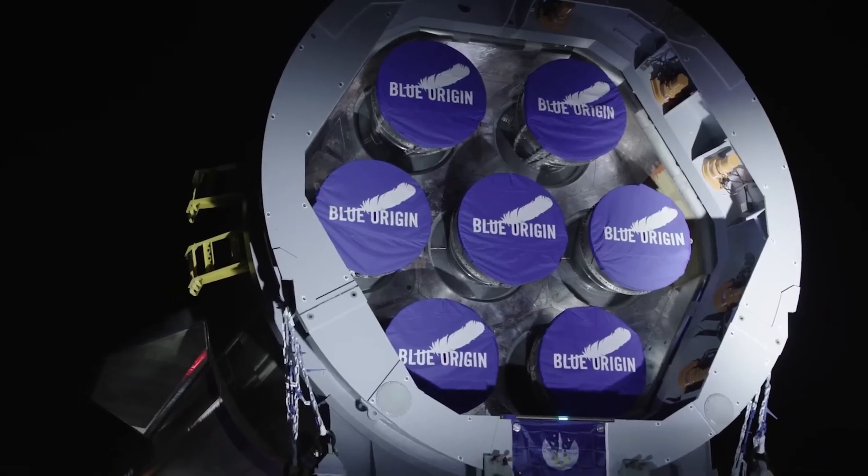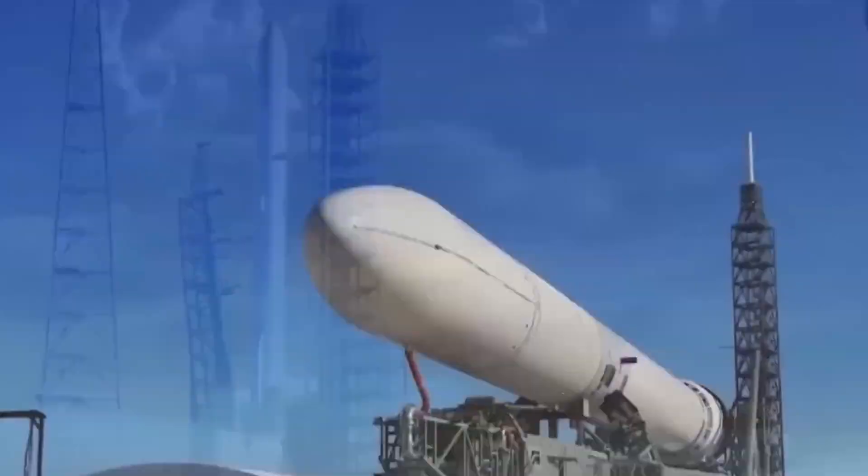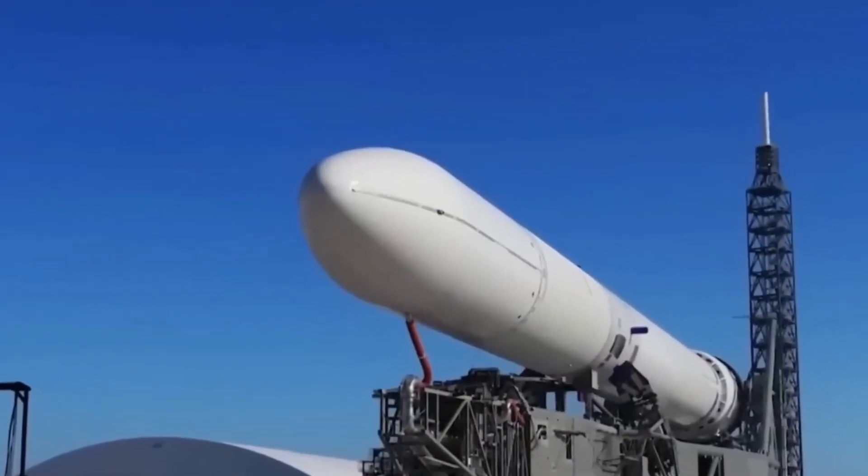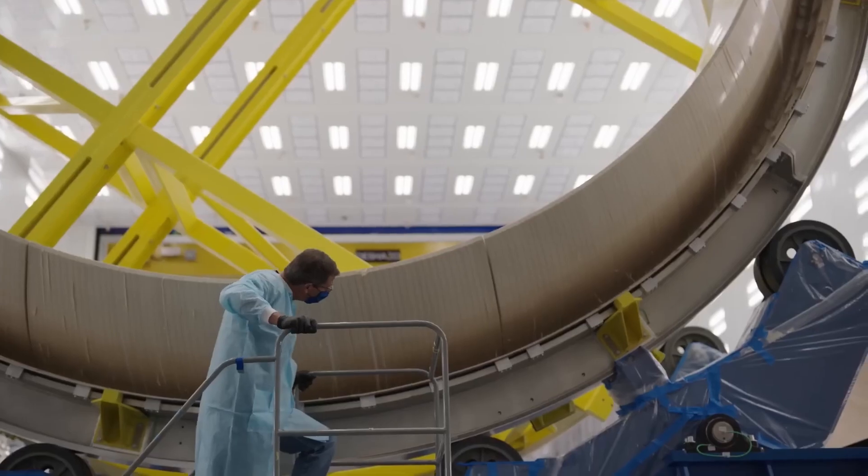It's close to Falcon Heavy, but arguably more modern with higher efficiency engines and more reusability. The only reason we aren't talking about how remarkably large this rocket is, is that Starship and Super Heavy exist, which dwarf everything else out there.